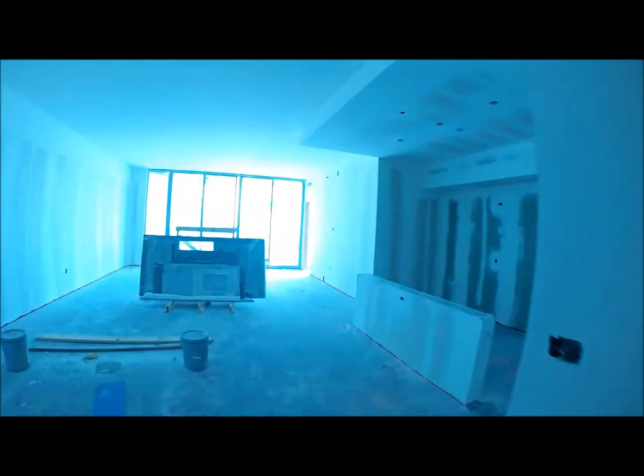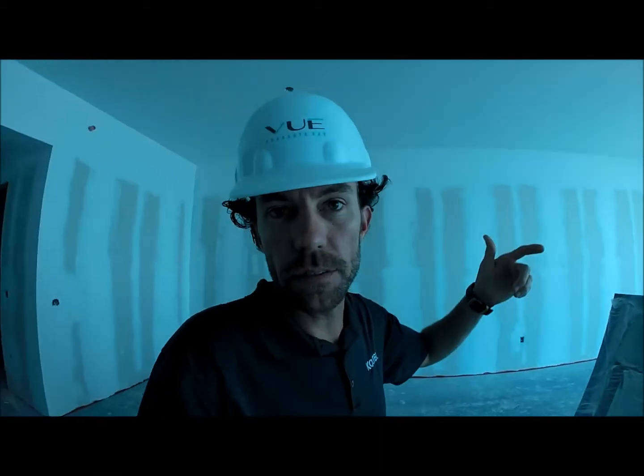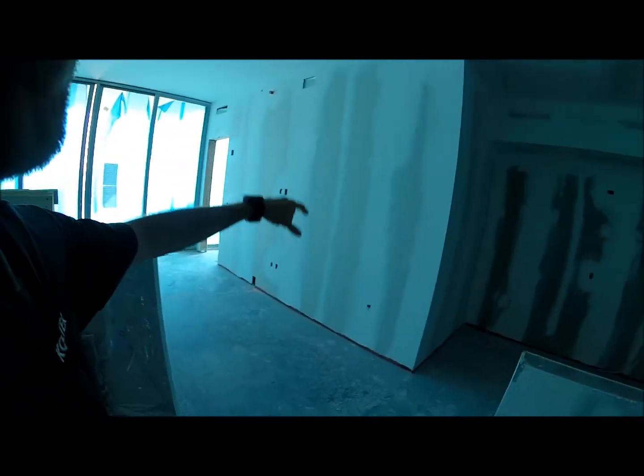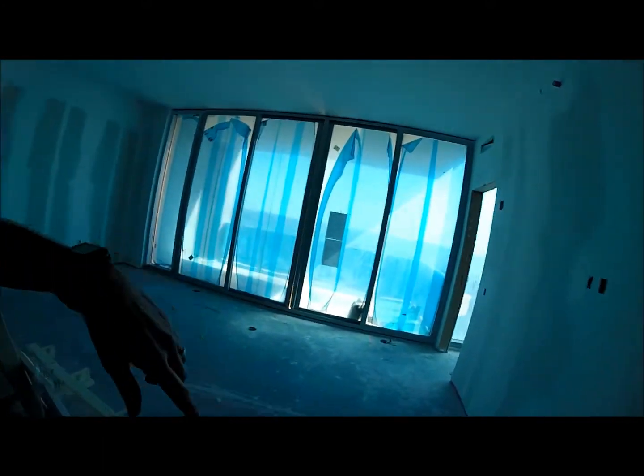Okay, here we are at unit 1701 — just two floors down from the 19th level. We've got drywall that's been taped and mudded. They will begin to punch it out to their initial pre-punch.